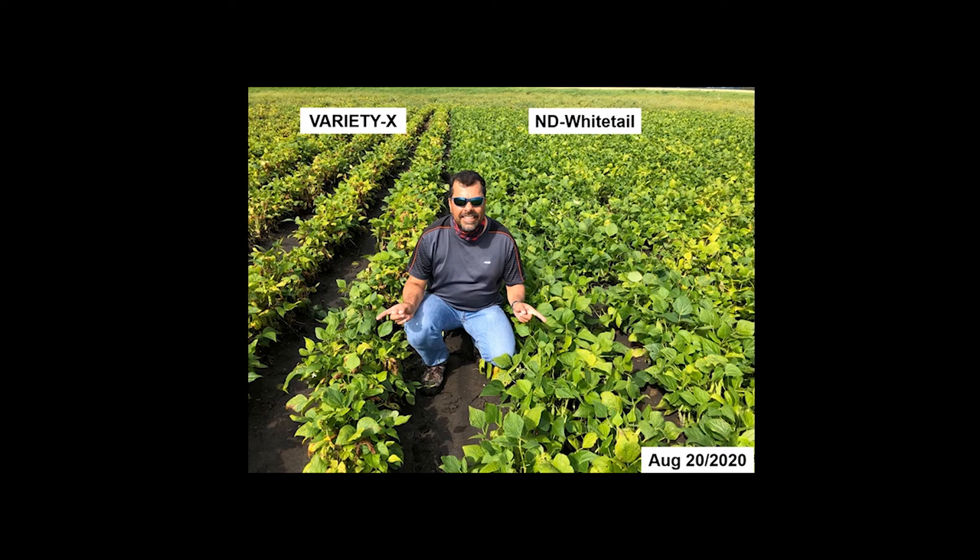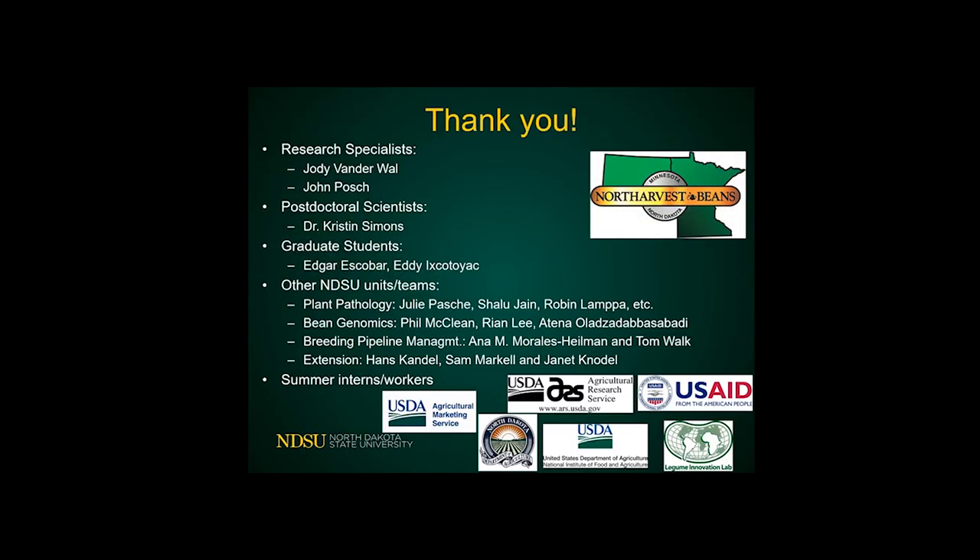The grower said for next year he's only going to grow Whitetail when it comes to white kidneys. Those are the good days — when you see something like that, it makes your day. I want to thank all the people involved in our research and our work.